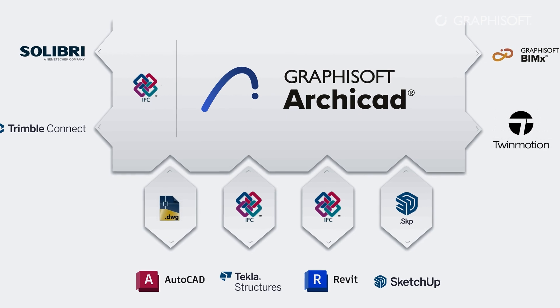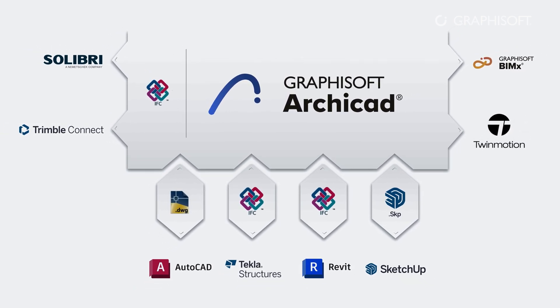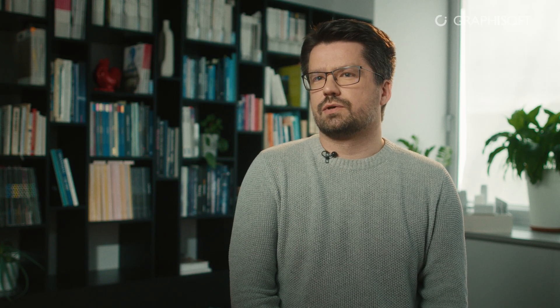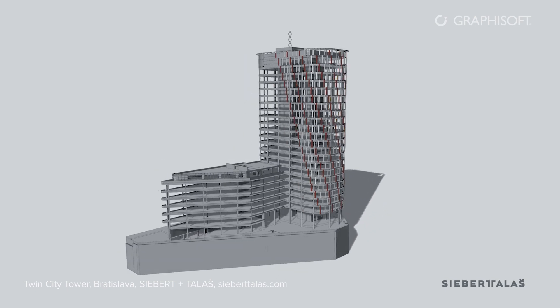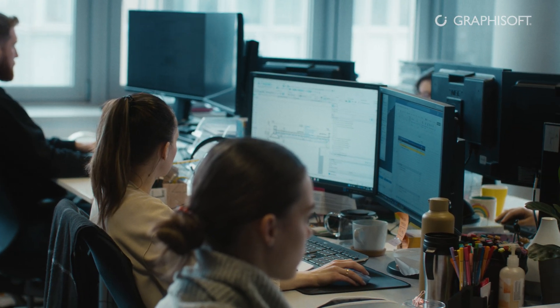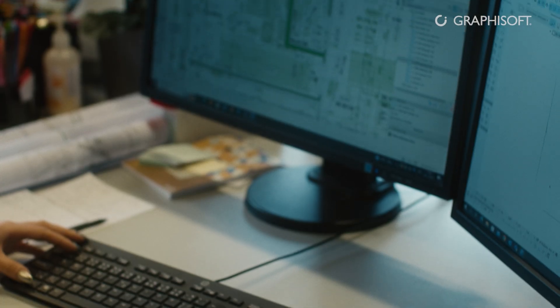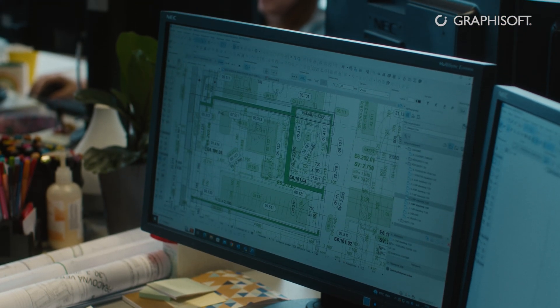We cannot lose any data. So we created our One BIM concept, which ensures that the data is entered only once and then distributed to the whole system. One BIM helps us in our in-office collaboration, but it's also about collaboration with our partners. It benefits the designers in the way that they always have the right set of data to make their decisions.